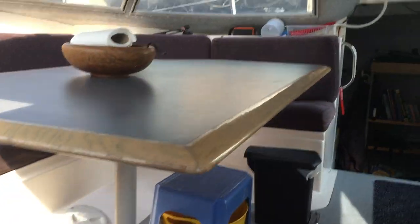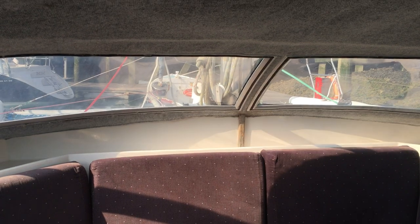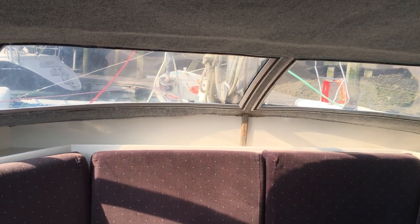And then we're back into the saloon with that lovely view. Thanks so much for watching — if you'd like any more information, we can be found at BoatshedPortSolent.com.